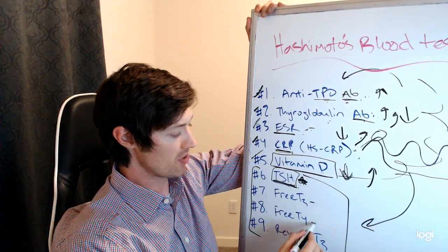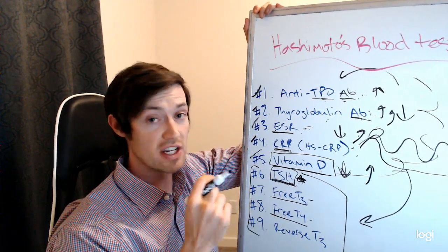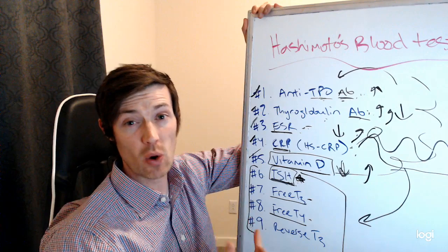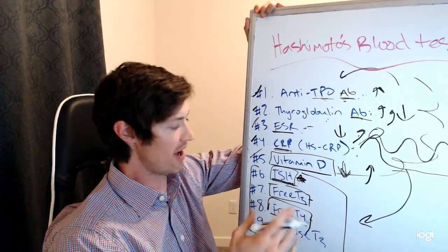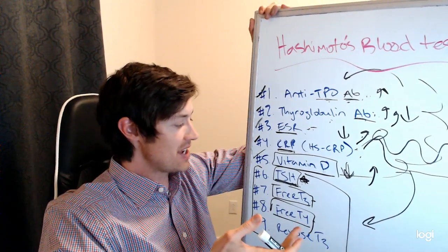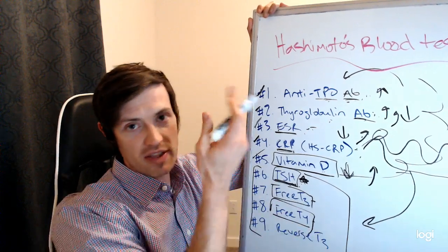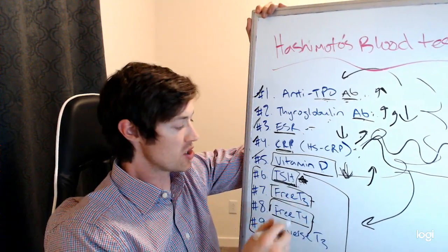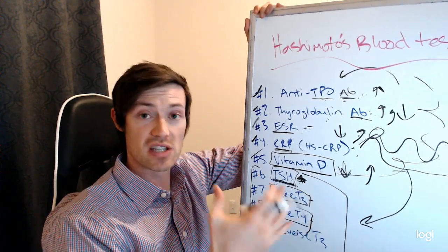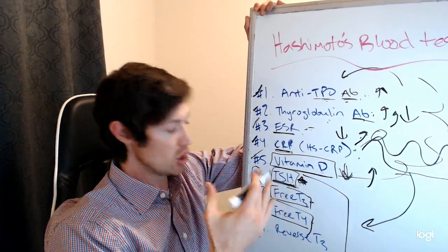The other two tests I want you to get used to ordering are free T3 and free T4. These are markers of the amount of free thyroid hormone floating around in your blood. This thyroid hormone is more important than the TSH because it represents what your body can actually use. When testing hormones, we're always talking about testing the amount of free hormone that exists in your body. Low levels of any free thyroid hormone will result in those low thyroid symptoms we talked about previously. So get used to ordering free T3 and free T4.